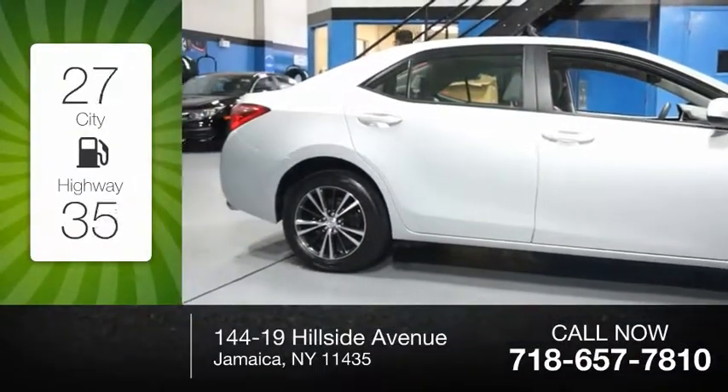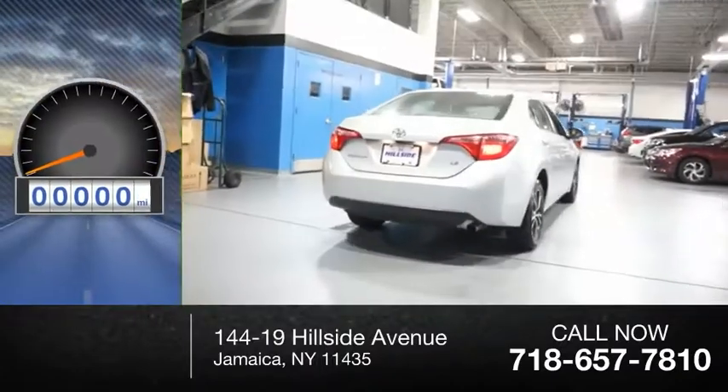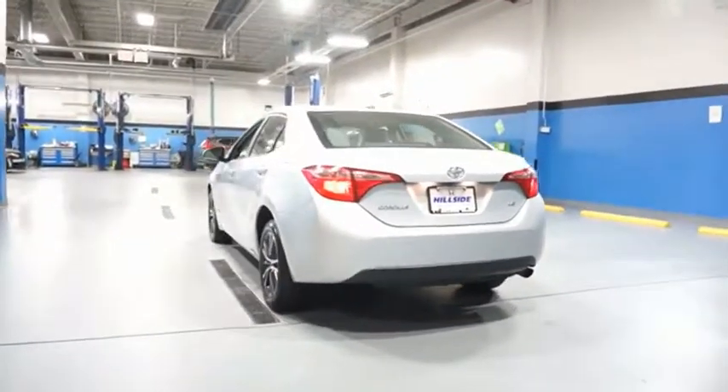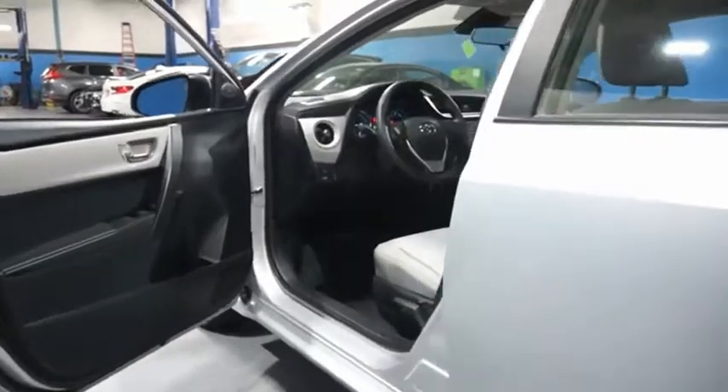Great fuel efficiency saves you money by requiring fewer trips to the gas station. This vehicle has less than 300 miles. The Corolla is still a great option for those who want dependability, comfort, and value. Drive away with a great deal on this vehicle. Call or stop in today.